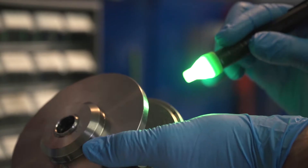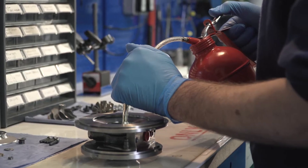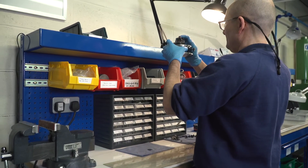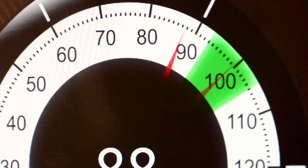Receiving the initial samples and assembling the first turbo is an exciting time in the NPD process. We conduct a series of test builds to find the best way of assembling the turbo. Involved in that process is flow testing. We ensure that all our turbochargers meet the exacting standards of the OE.